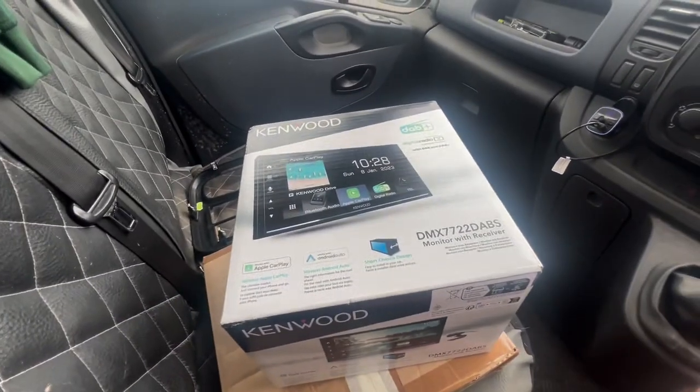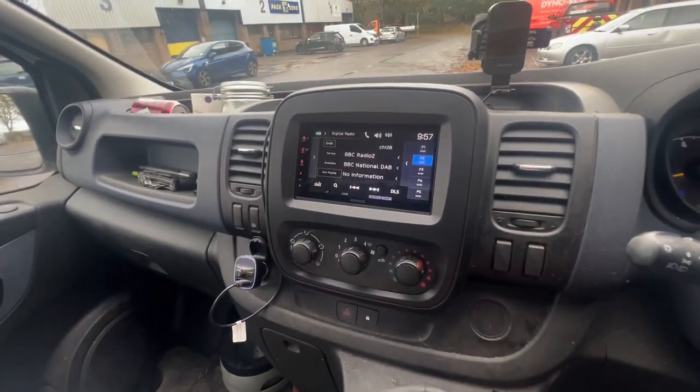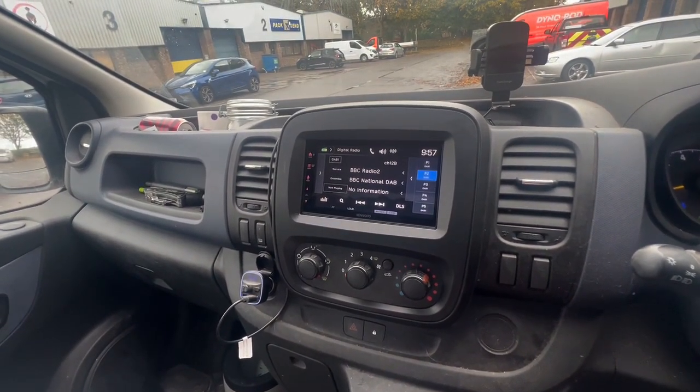Now fitted with a Kenwood DMX7722 Dab S. This has got Apple CarPlay and Android Auto, both wireless.